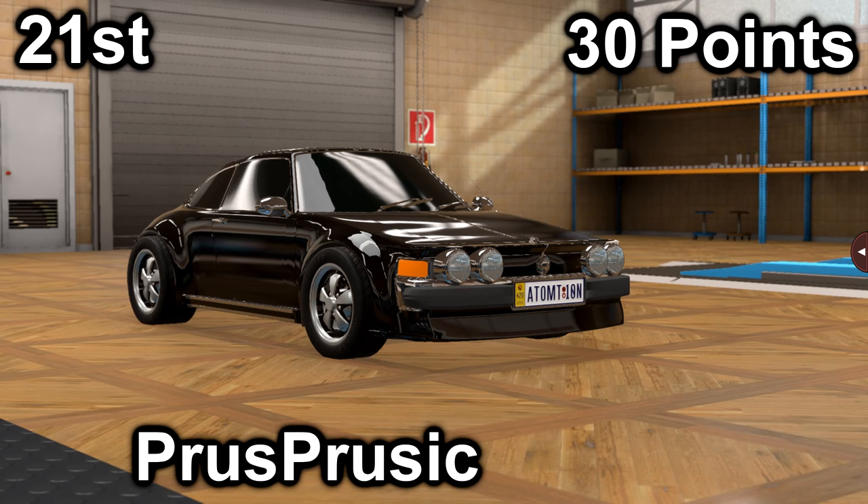In twenty-first, we have Prus Prusik with their VEB M&J Type 4 Turbo. It got a 5 in price with a price of $44,100, and a 25 in market with an average market score of 167.2. It has a 5.6-liter V12 with a 4-speed automatic. It is mid-engine, rear-wheel drive, with 293 horsepower and 488 foot-pounds of torque.